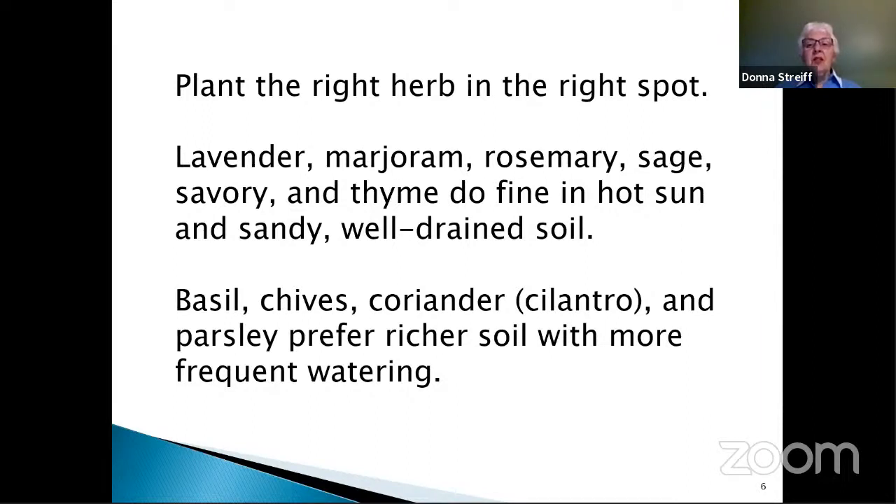Lavender, marjoram, rosemary, sage, savory, and thyme do really well in hot sun and rather lean, sandy or well-drained soil. Dill also fits into that category. Basil, chives, coriander or cilantro, and parsley prefer a little bit richer soil with more frequent watering. By the way, coriander is the seed of the cilantro plant. In the UK, cilantro is called coriander — there is no such thing as cilantro in their vocabulary.